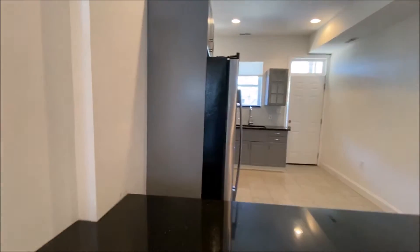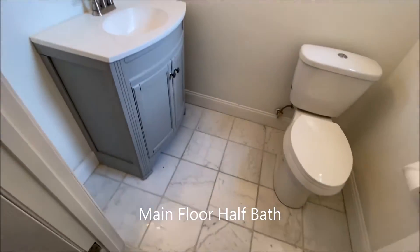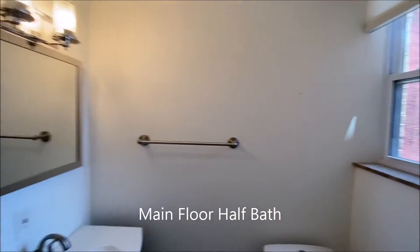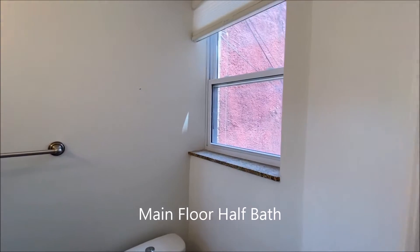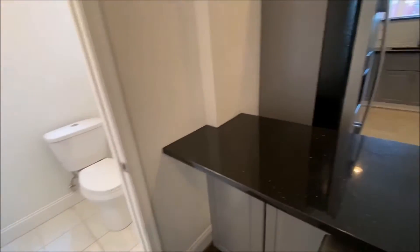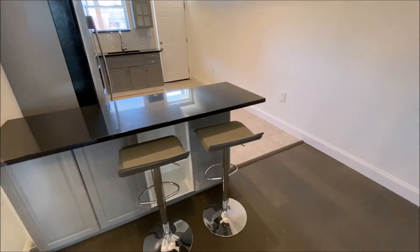You do have a half bath on this main floor, with a window for plenty of light. You have the island, perfect seating for breakfast.